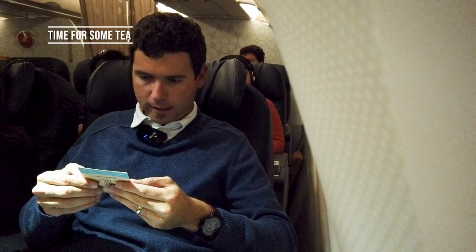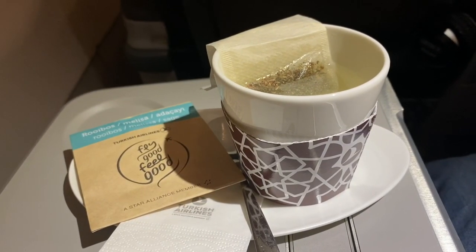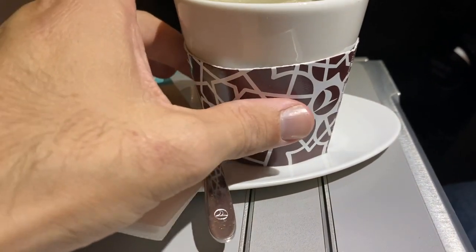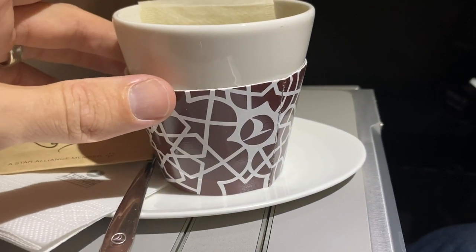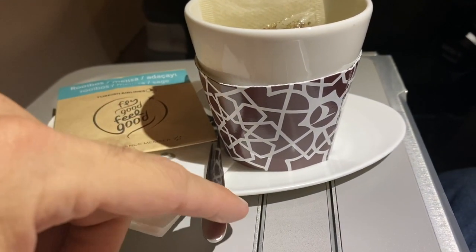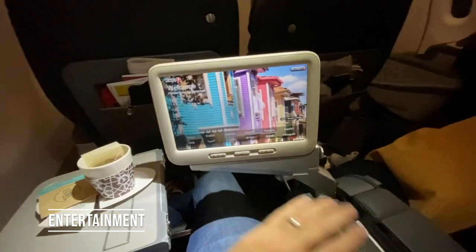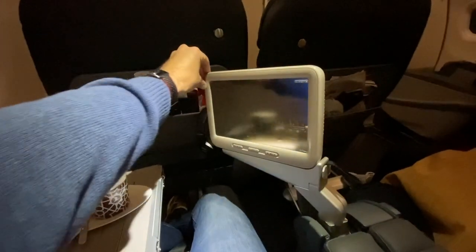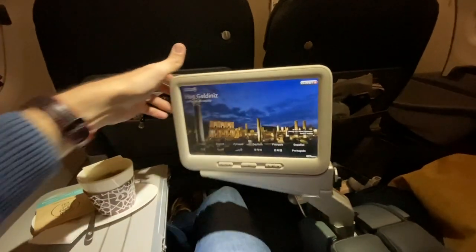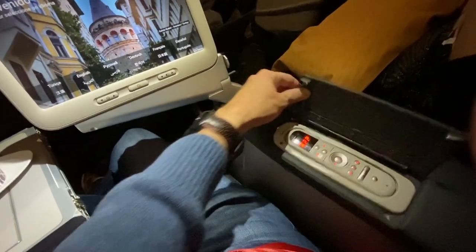We've got Rooibos chamomile tea here, which is supposed to be relaxing — sounds good because I need to sleep. Turkish has cute warmers on long-haul flights, but these appear to be paper over porcelain mugs on this short-haul. Pulling out the IFE screen — not too elegantly — it has an angle feature so you can tilt it away from a sleeping neighbor. There's a remote located in a separate flap inside the armrest, which is unique — never seen anything quite like that before.